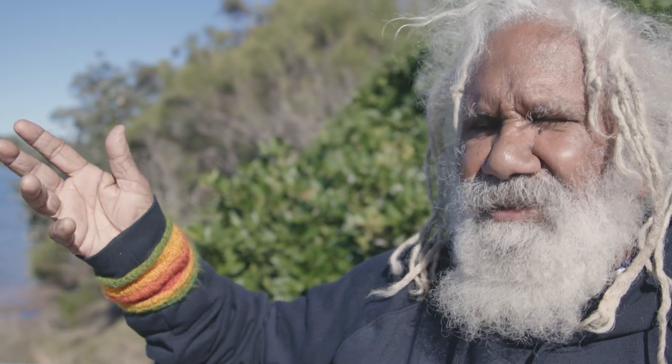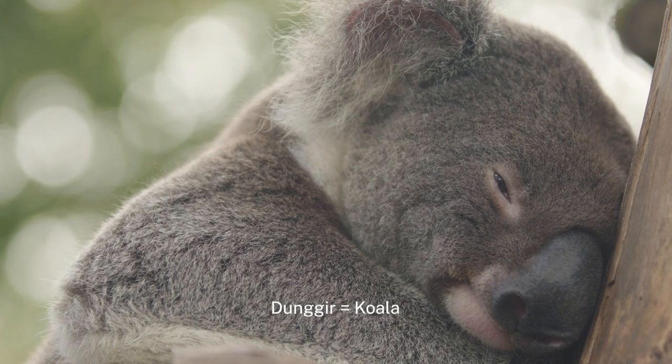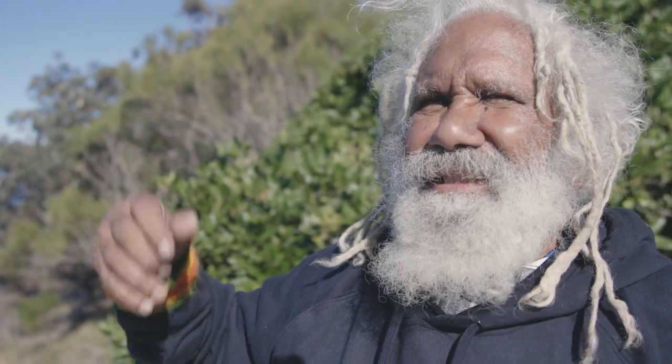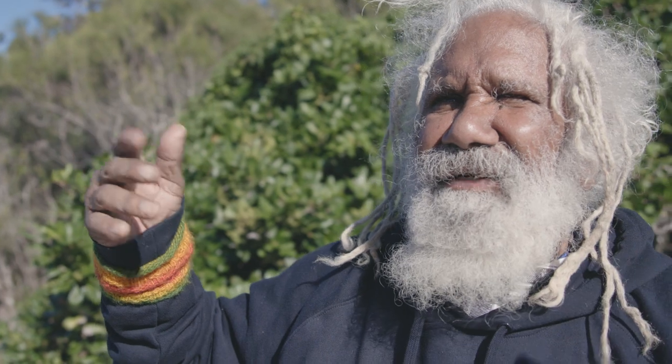And we sing a song about Dungi himself: 'Dungi up your tree, koala come down to me.' That's a song we got in Goombanga, and we're going to put that into language.